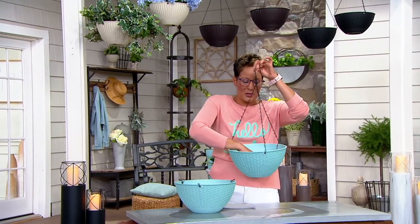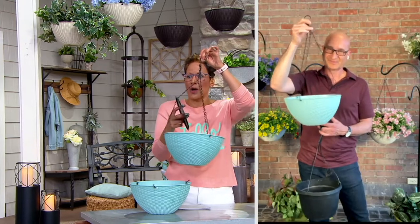Larry Nixdorf is here with me again with Ultimate Innovations. This is another one where you're giving us the planter, but then you're also giving us that feature that's going to make sure that it's self-watering as well.